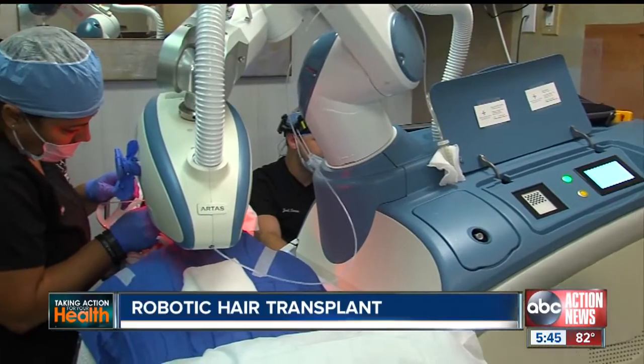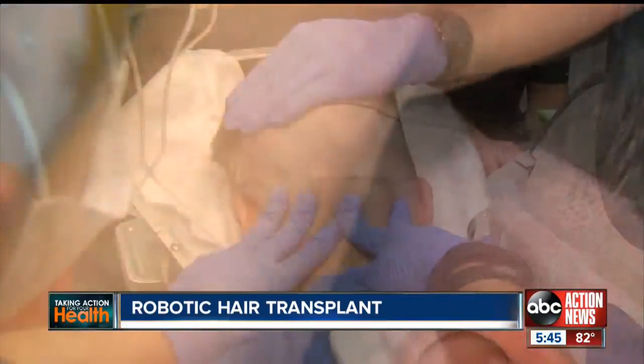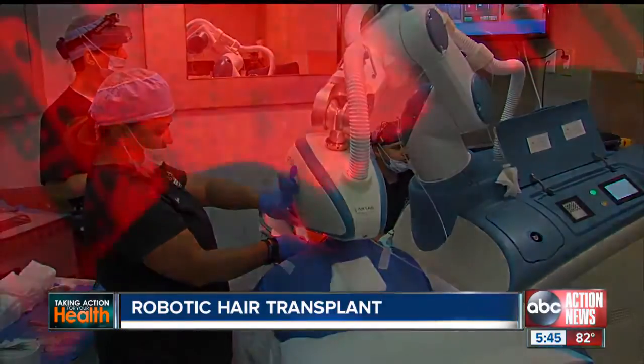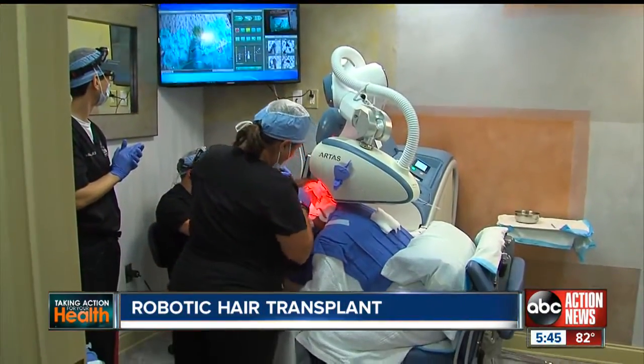This robotic hair transplant machine. First, an area of Jason's head is shaved, then numbed, and finally his skin is stretched. Then the robot takes over, pulling hair grafts out methodically. Doctors used to have to do hundreds, even thousands of grafts by hand.